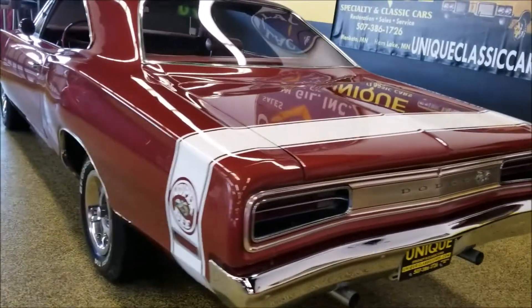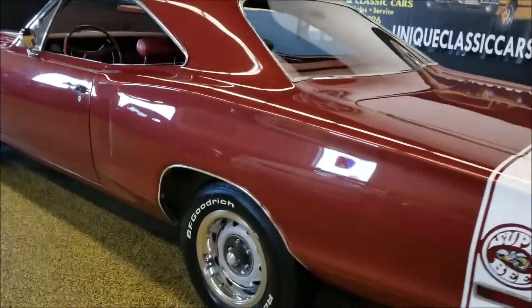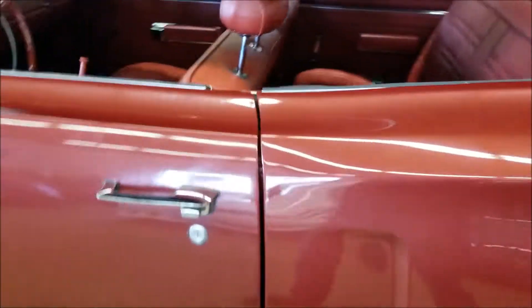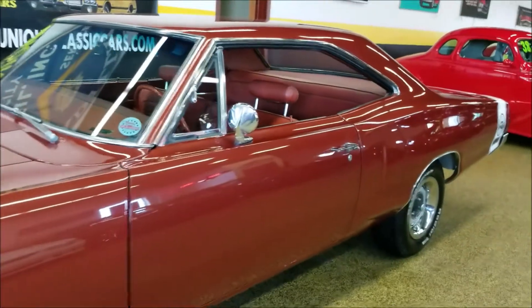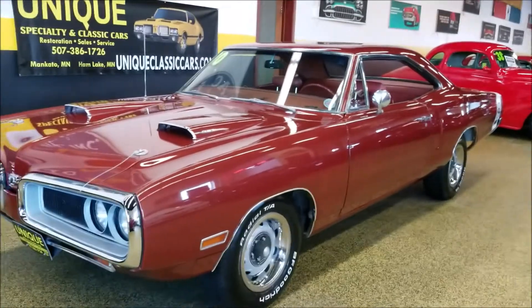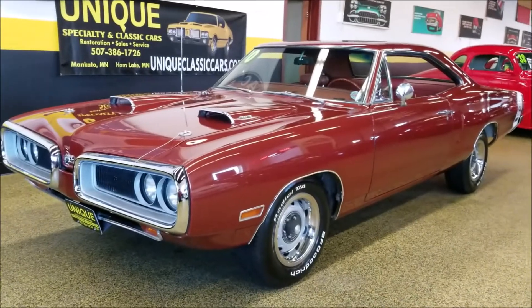If you'd like to inquire about this car, feel free to give us a call at 507-386-1726. Or if you want to check out the still pictures of the trunk, interior, codes, data tag, and the underside — this car also has a very nice solid underside — those can be checked out at uniqueclassiccars.com.